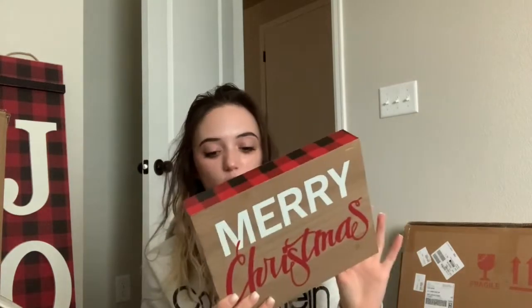Now for the fun stuff — Hobby Lobby. When I was checking out, the cashier told me the total and I made him repeat it, but I keep telling myself I needed new Christmas decorations so I went a little all out. Keep in mind everything from Hobby Lobby was 50% off, so cut the prices I mention in half. The first thing I got is this little 'Merry Christmas' box that stands up on its own with a red plaid border — this was $9.99.